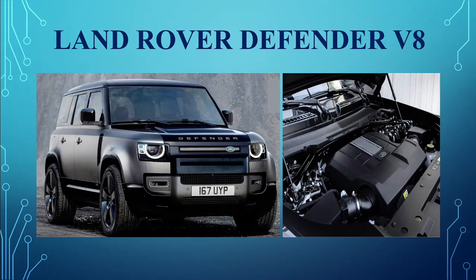Land Rover Defender V8. Land Rover belted around Goodwood in their new supercharged V8-powered Defender 110, and with it brought back Sport to the Sport Utility Vehicle.